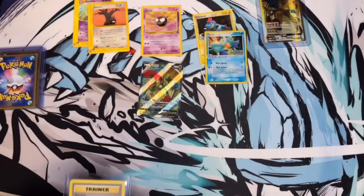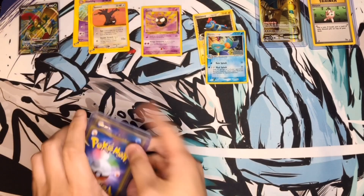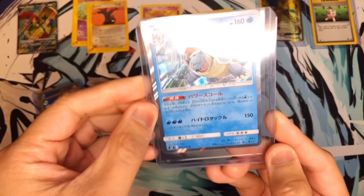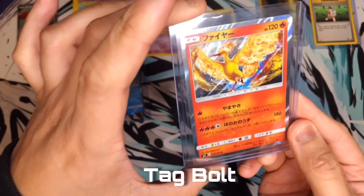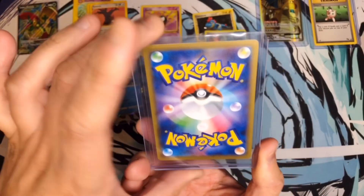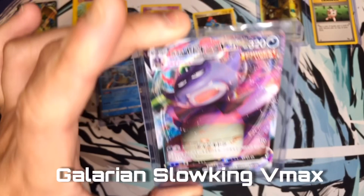All right, now let's get to the Japanese cards. First up — Blastoise. Not sure what set this is from, but I will take that — that is nice. Next one — Muk, from the same set. And the last card in this video is going to be a Galarian VMAX — nice!